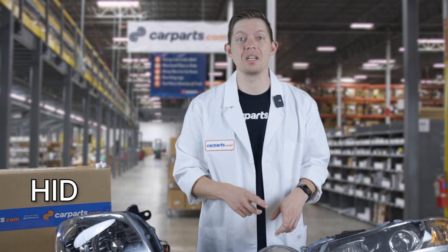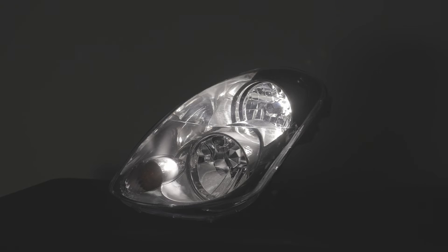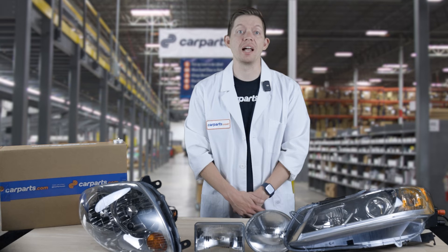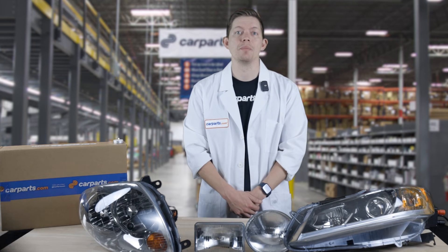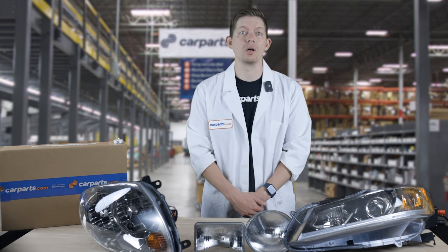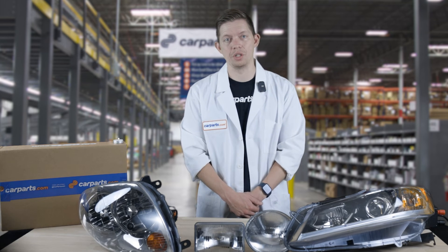HID, or high-intensity discharge lights, are another popular option. These bulbs produce the brightest light beams of the three technologies and are steadily catching up in popularity to halogens. Similar to halogen lights, HIDs produce light by passing current between two electrodes covered in a bulb with ionized gas. However, HID bulbs tend to have a shorter lifespan than LED, and they're also going to cost you a bit more than halogen.